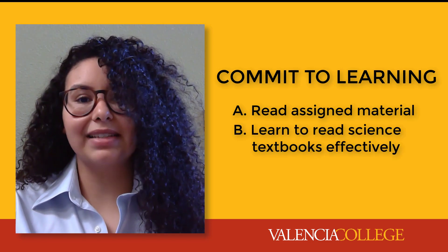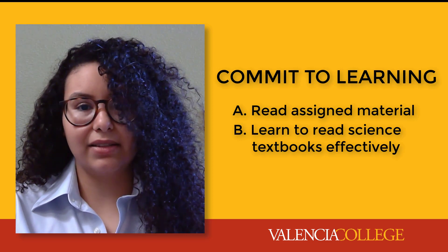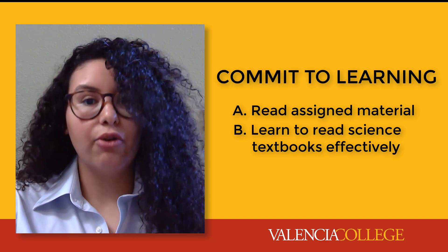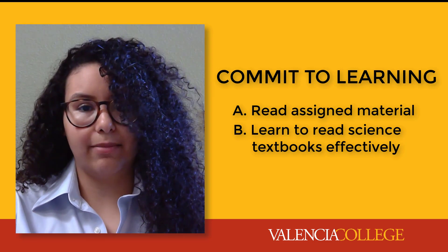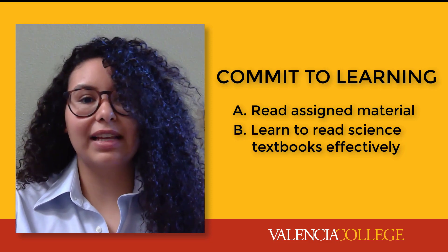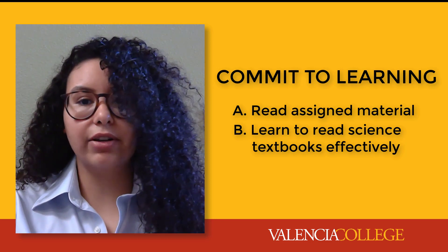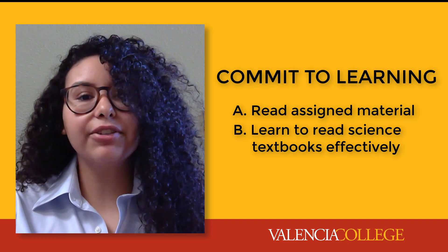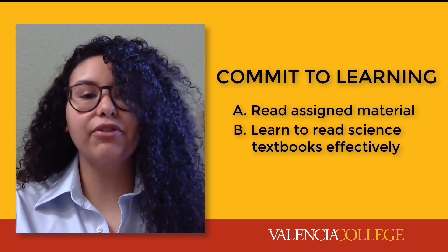Learn to read science textbooks effectively. Science articles and textbooks are very information dense, so they require additional reading strategies. Take notes as you read — write down what you understand in your own words, and write down questions about what you don't understand. In addition to the content within the paragraphs, read and review figures, diagrams, and text associated with pictures. Look up words that you don't understand, not just bolded or highlighted words. And after you finish reading, test yourself by explaining the content in your own words as if you were helping out a friend.